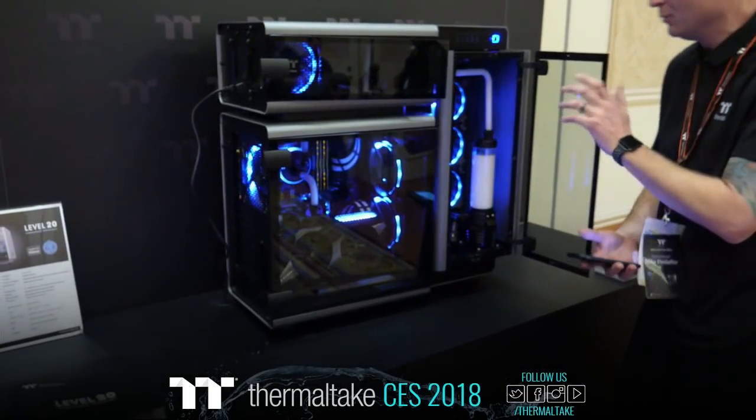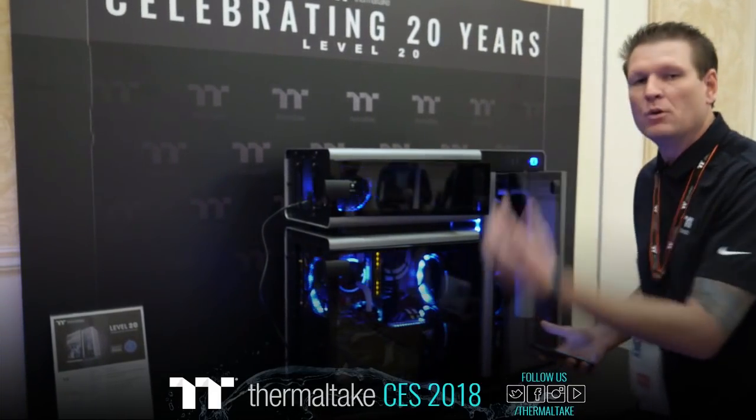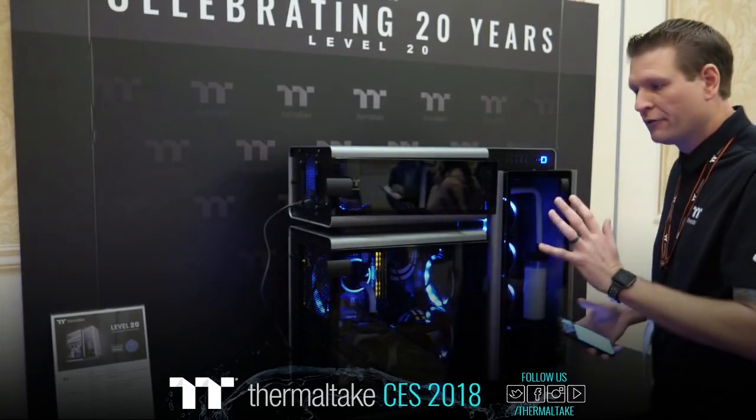It's a premium chassis from Thermaltake — our 20 years, folks. We're definitely here to celebrate, and we want to make sure we bring a nice premium product to you as well. This is the Level 20 from Thermaltake.